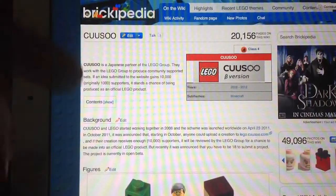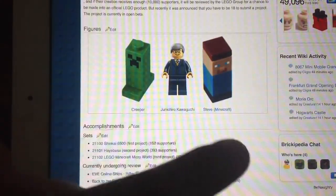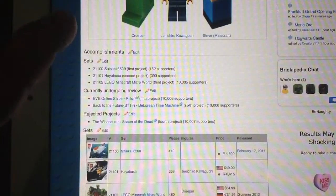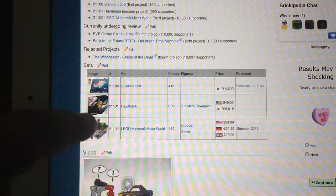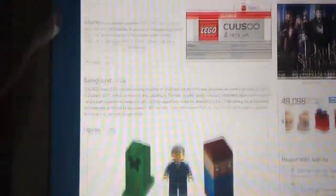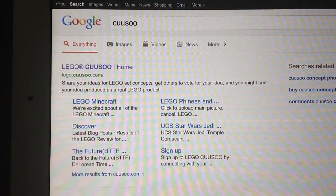So this is CUUSOO in Brickopedia. These are the minifigures — you get the Minecraft one and Johnny Q. There are three sets out: there's one that came out last year, and these two that are coming out. Well, this one's already come out, this one is being accepted, and now they're making it. So we'll get out of there and go into CUUSOO, the proper one.